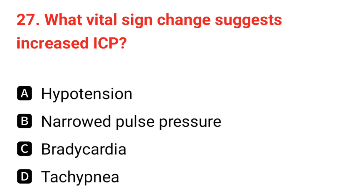Q27. What vital sign change suggests increased ICP (intracranial pressure)? The correct answer is C: bradycardia.